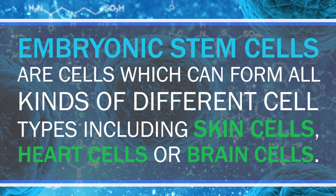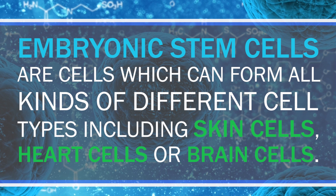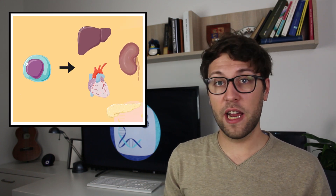Embryonic stem cells are cells which can form all kinds of different cell types, including skin cells, heart cells, or brain cells. In other words, we call them pluripotent, and stem cells together form all the different organs we find in our bodies. Stem cells have to communicate a lot with each other so that they know what kind of cells they should become. The underlying principles are very complicated but also very well orchestrated.